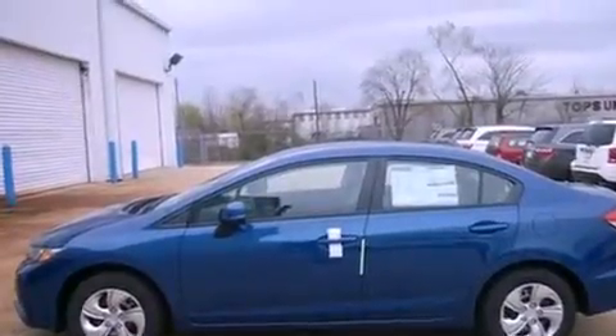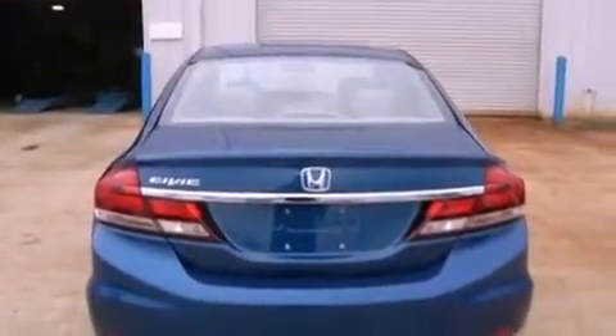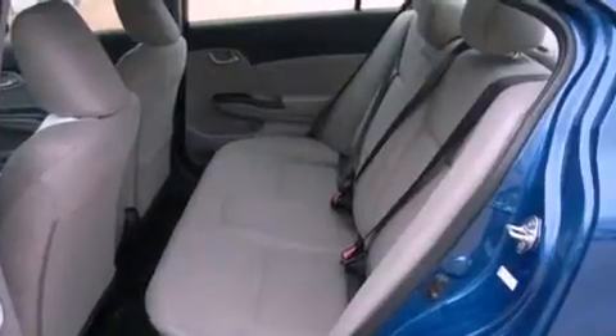All the following features are included: air conditioning, cruise control, full power accessories, an electronic throttle, a security system, front and rear floor mats, halogen headlights, an anti-lock braking system, a rear window defroster, and a multi-link rear suspension.